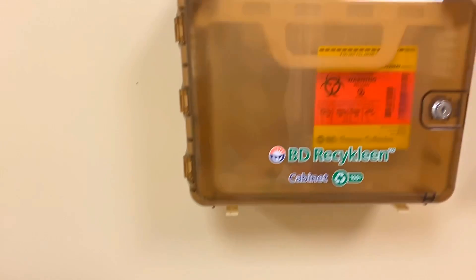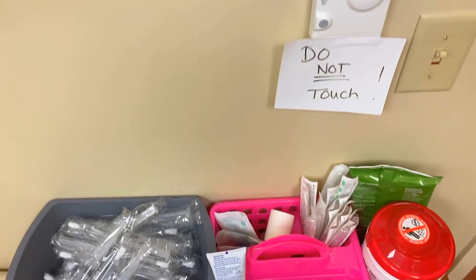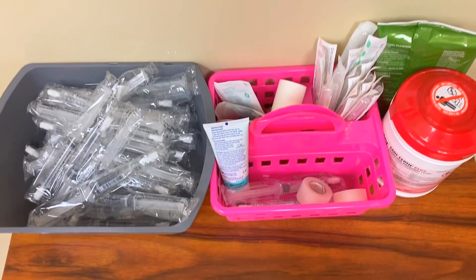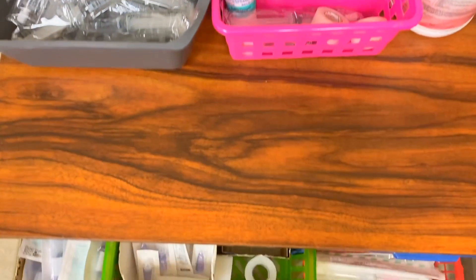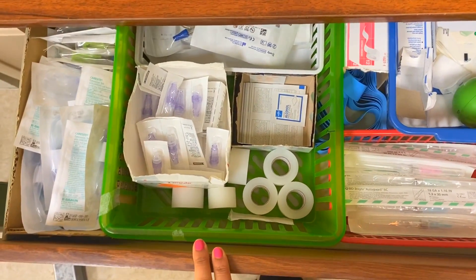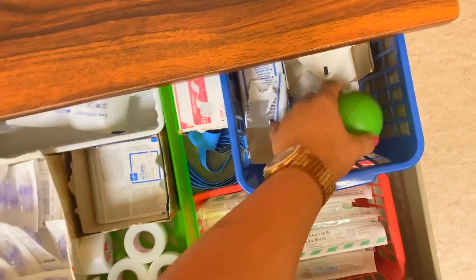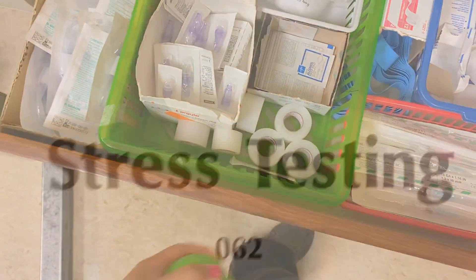This is where I store radioactive sharps, because yes, even the needle — if it touches radioactive blood, it's radioactive. And this is the normal sharps box. Right here is my IV station; I've got everything I need in order to start an IV — the saline, the needles, tourniquet, alcohol pads, and even a little stress ball to help pop those veins up.